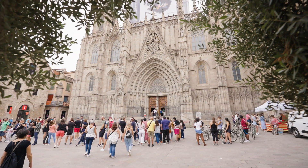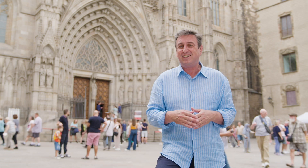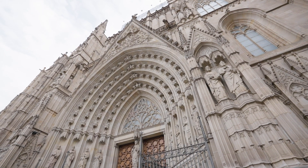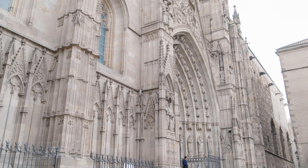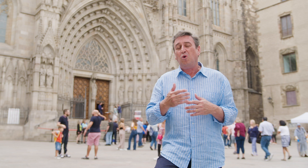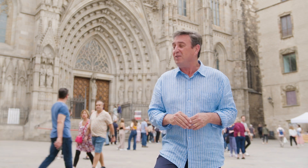Barcelona is home to some amazing cathedrals and this is a classic example of the Gothic style of architecture. It's located at the highest point of the Gothic Quarter — it's an absolute stunner. What's really interesting is they commenced building this back in the Romanesque period, that was the 13th century, but it took all the way through to the Middle Ages for it to be completed.